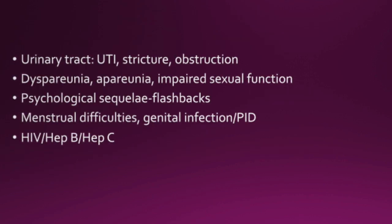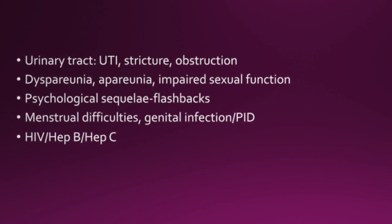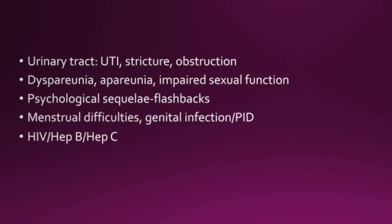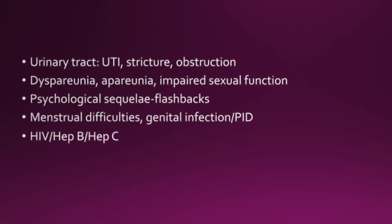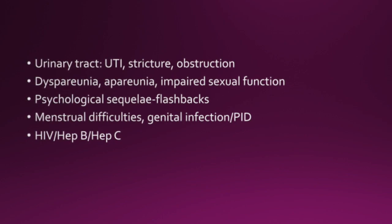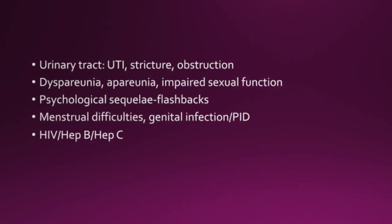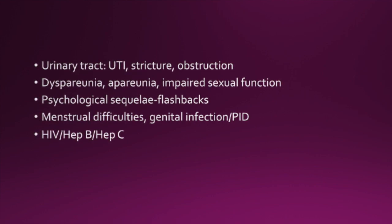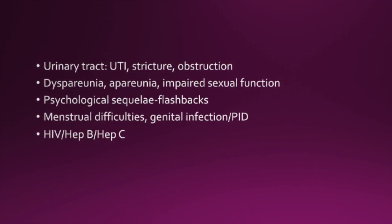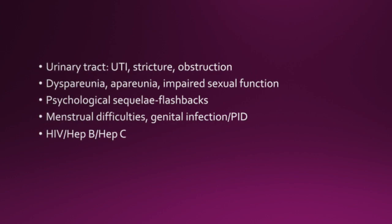Other complications include urinary tract infections, strictures, obstruction, dyspareunia, apareunia, impaired sexual function, psychological sequelae such as flashbacks, menstrual difficulties, genital infections, PID, HIV, Hepatitis B and Hepatitis C — because of the conditions in which these procedures are sometimes performed.